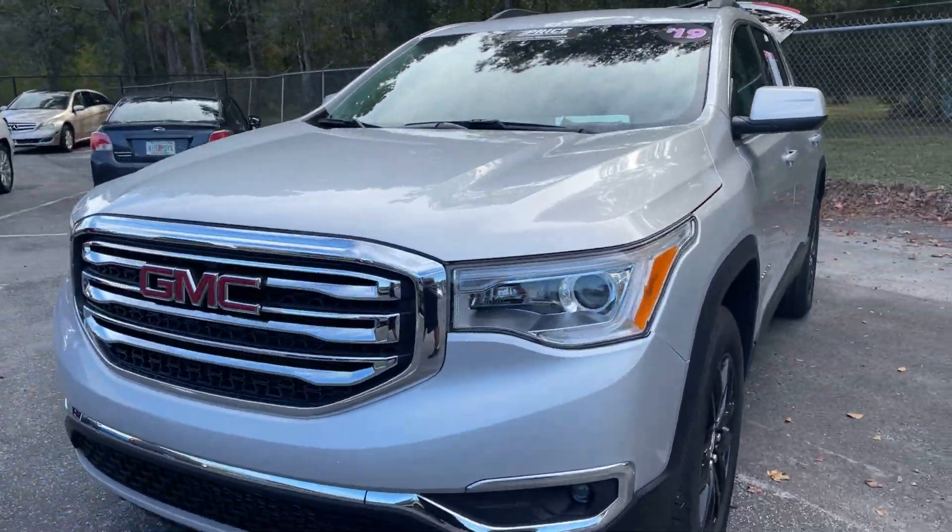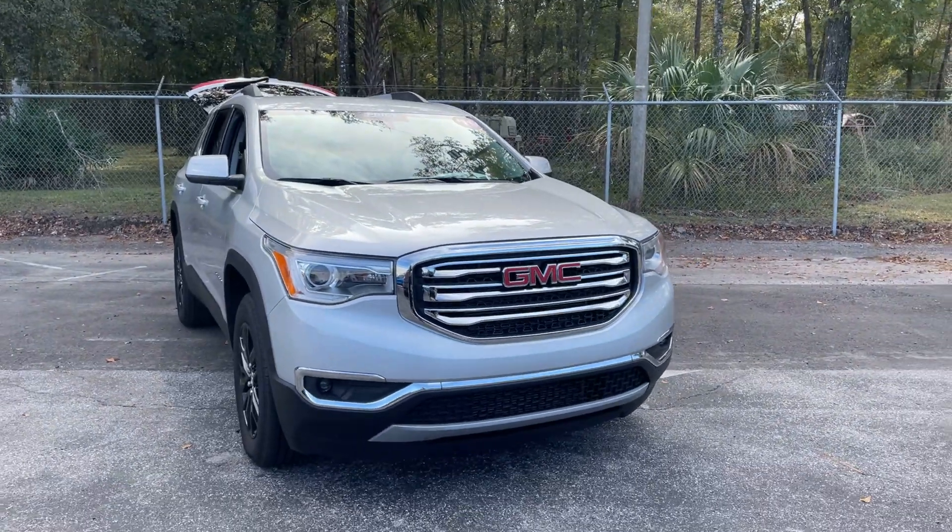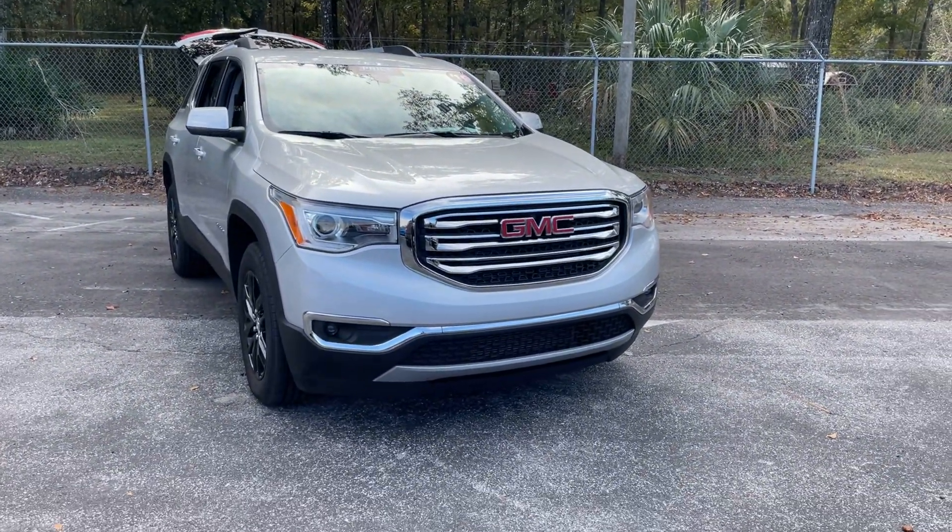Unlike all pre-owned vehicles, AutoNation Ford Brooksville offers a five-day, 250-mile money-back guarantee.